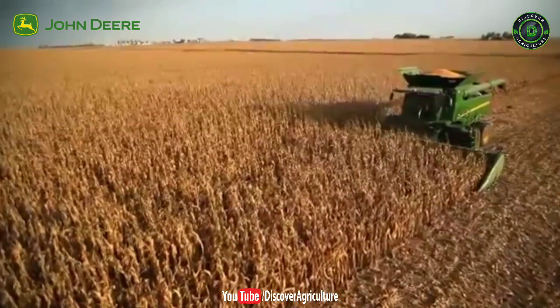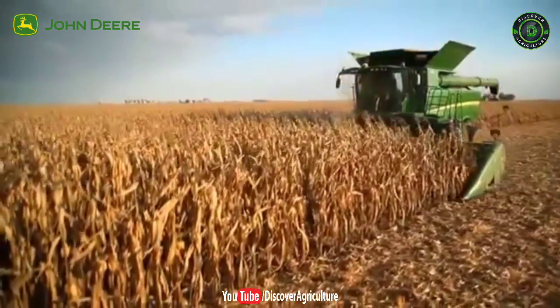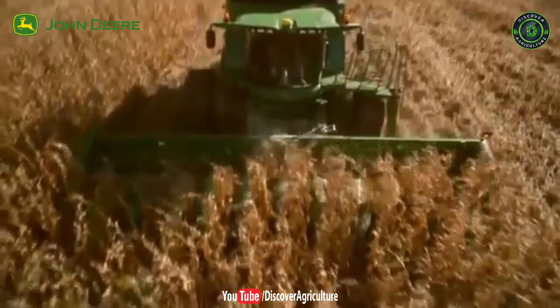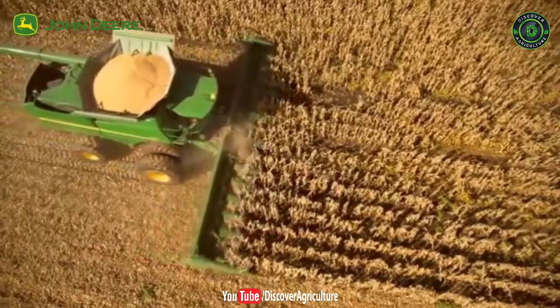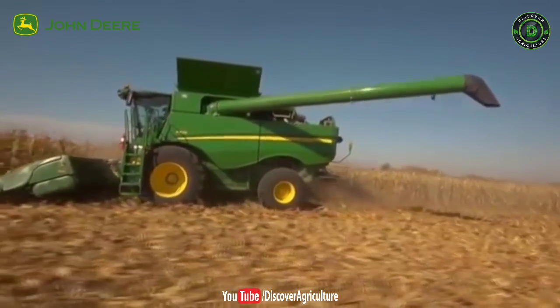When it's time to harvest, John Deere's harvesting solutions take field performance and throughput to a whole new level. Our AutoTrack steering system saves fuel and time, ensuring the same high precision day or night and leaving operators free to concentrate on maximizing output.